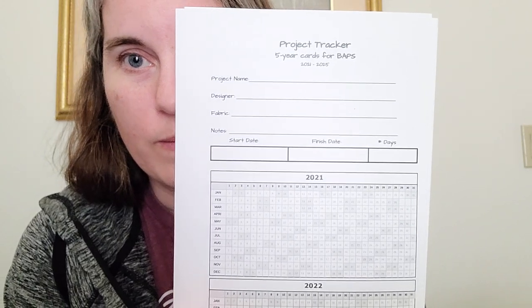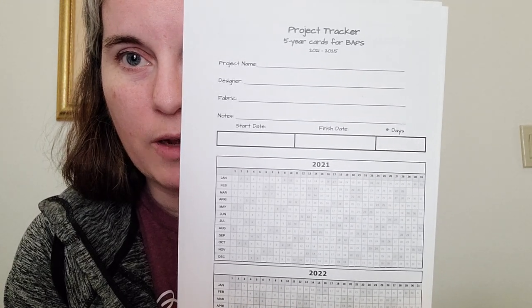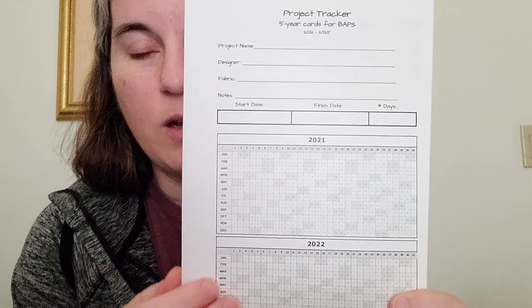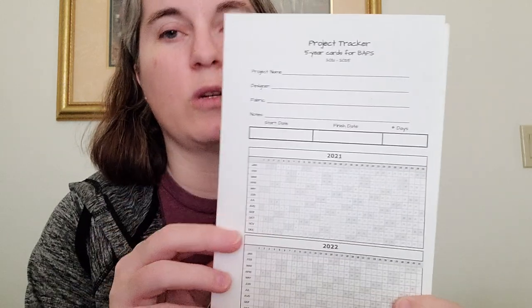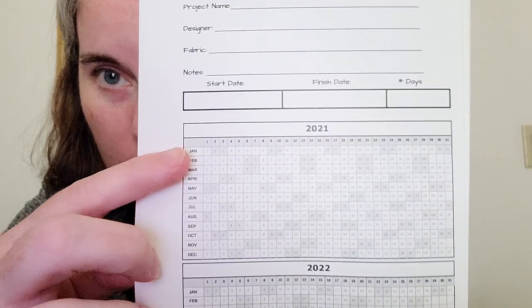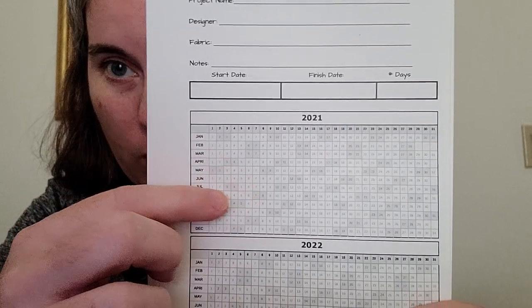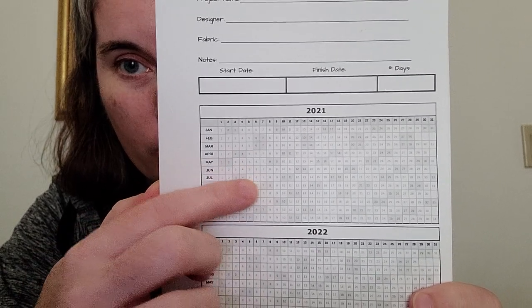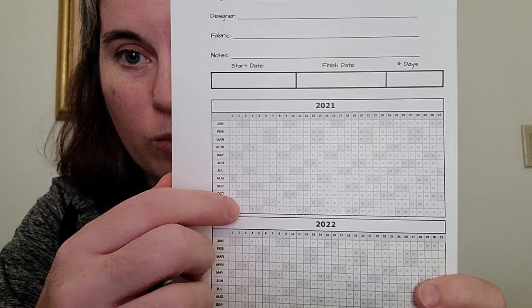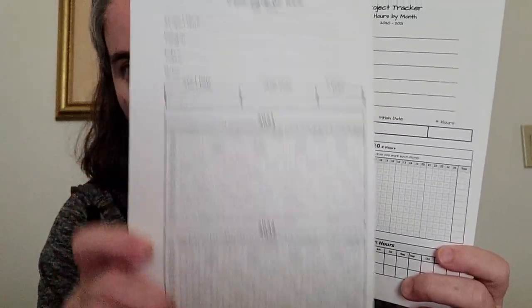So here's what they look like — there are different layouts. Project name, designer, fabric, any notes, start date, finish date, number of days. This one is for your BAPs — so there's five years on here because it's printed front and back. She's got the year with a row per month. The grayed-out days are your weekends. You can mark on here using highlighter, colored pencil, or colored pen which days you work on your pieces. It's got all five years: 2021 through 2025.